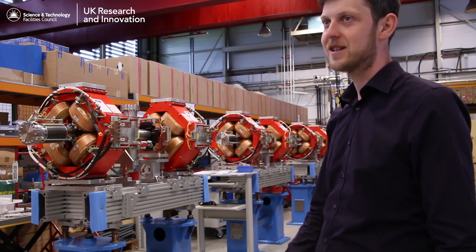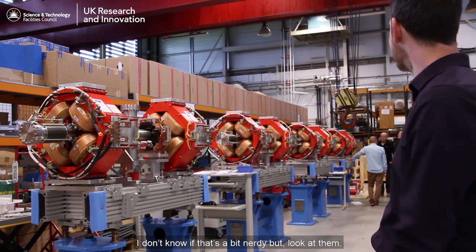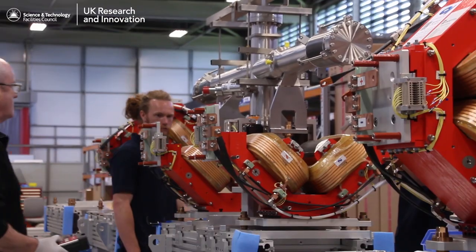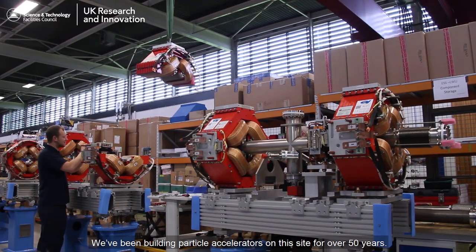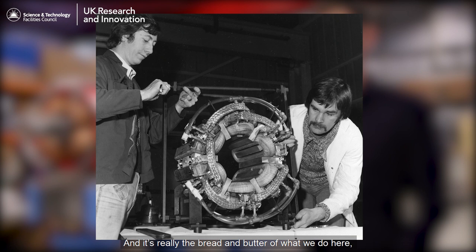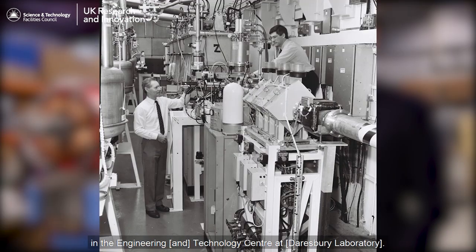I'm really excited about these things - it's like a labour of love. We've been building particle accelerators on this site for over 50 years and it's really the bread and butter of what we do here in the Engineering Technology Centre at Daresbury.